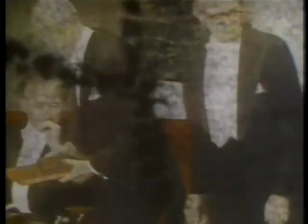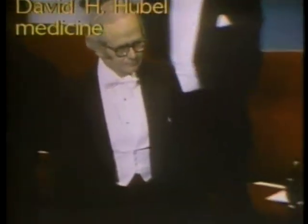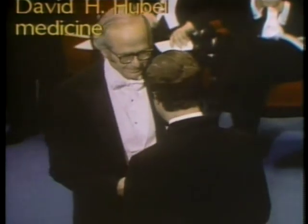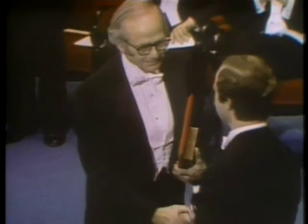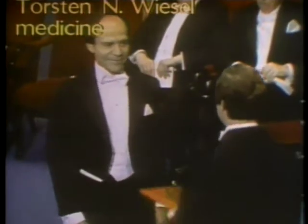But this autoradiograph doesn't yet explain how those nerve cells actually decoded the image. To solve that mystery, Dr. David Hubel of Harvard has invested nearly three decades of research in pursuit of the answer. He and his colleague Dr. Torsten Wiesel made discoveries which won them the Nobel Prize.